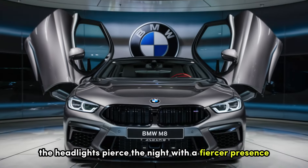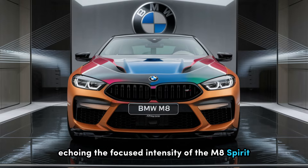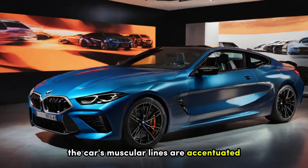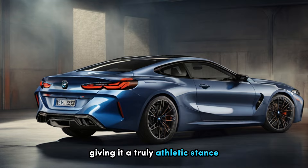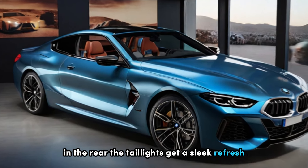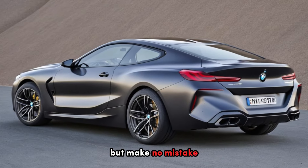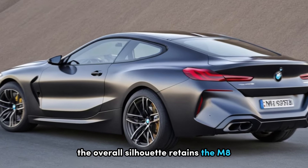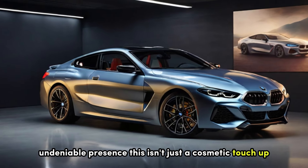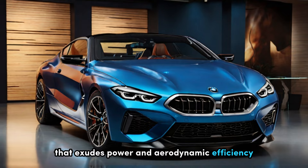The headlights pierce the night with a fiercer presence, their design echoing the focused intensity of the M8 spirit. Along the flanks, the car's muscular lines are accentuated, giving it a truly athletic stance that screams power and agility. In the rear, the taillights get a sleek refresh, their design echoing the sharp lines of the front, while the overall silhouette retains the M8's undeniable presence. This isn't just a cosmetic touch-up — it's a full-fledged design evolution that exudes power and aerodynamic efficiency.